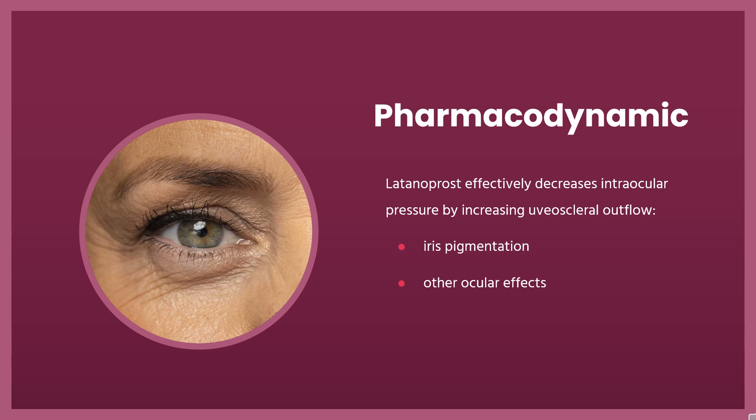Pharmacodynamics: Latanoprost effectively decreases intraocular pressure by increasing uveoscleral outflow. Between 3–10% of patients taking latanoprost have experienced iris pigmentation after about 3–4 months of use. Patients should be notified of this risk before starting treatment.